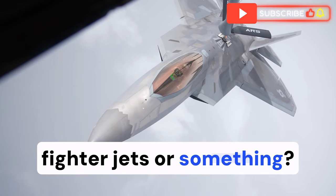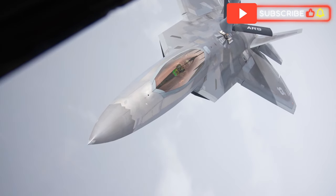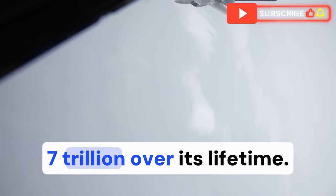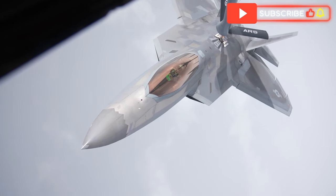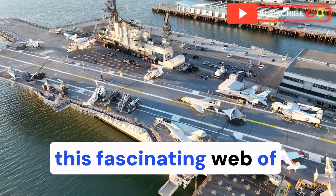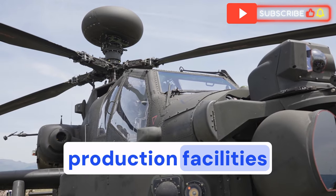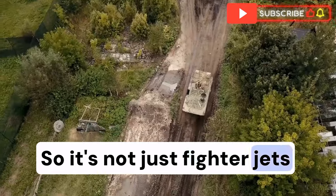Capable of everything. But despite a pretty troubled history — cost overruns, delays, and a price tag that's ballooned to over $1.7 trillion over its lifetime — the F-35 program still receives massive funding. Lockheed Martin, the primary contractor, has been very strategic, spreading out their production facilities across hundreds of congressional districts — we're talking 45 states. So it's not just fighter jets they're building, it's jobs.